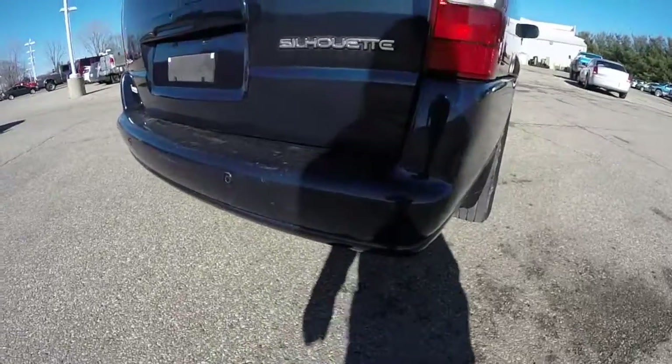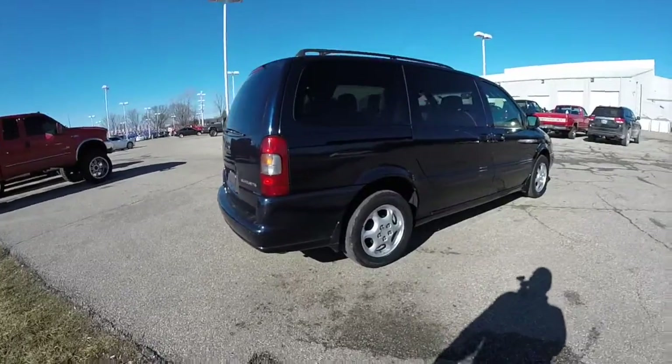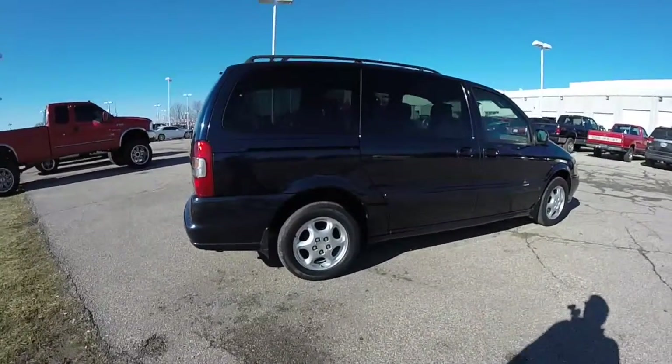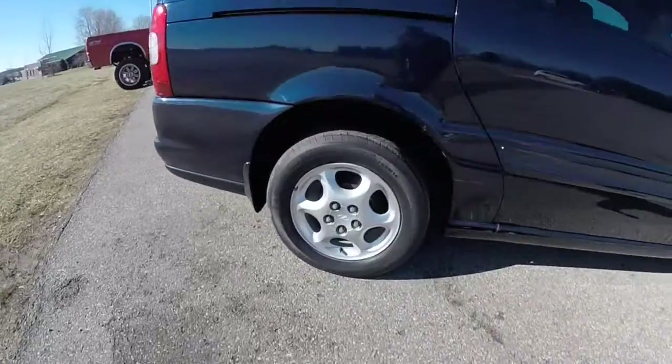This vehicle is equipped with rear parking sensors. It has keyless remote entry, sunscreen glass, a power sliding passenger door, and 16-inch aluminum wheels.